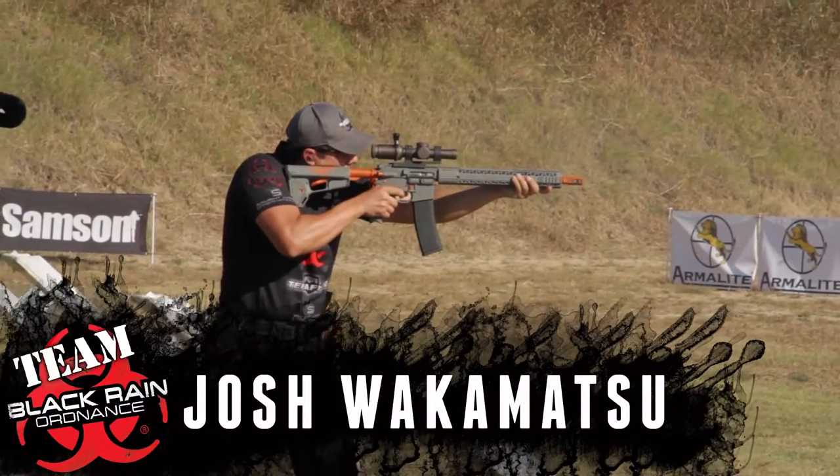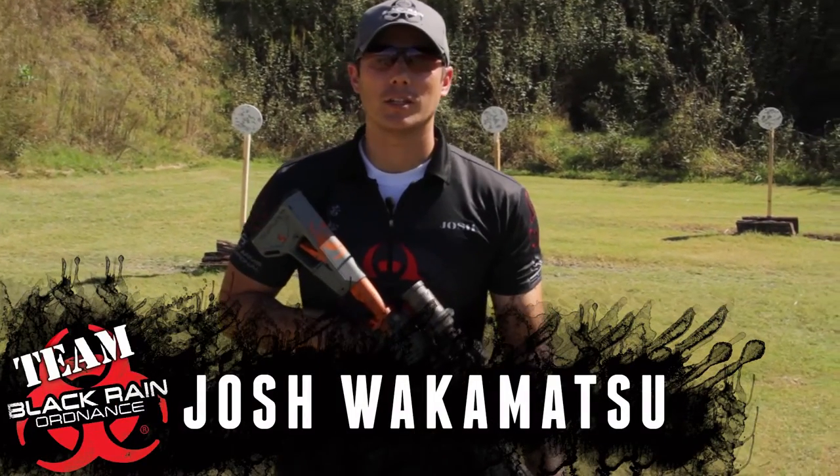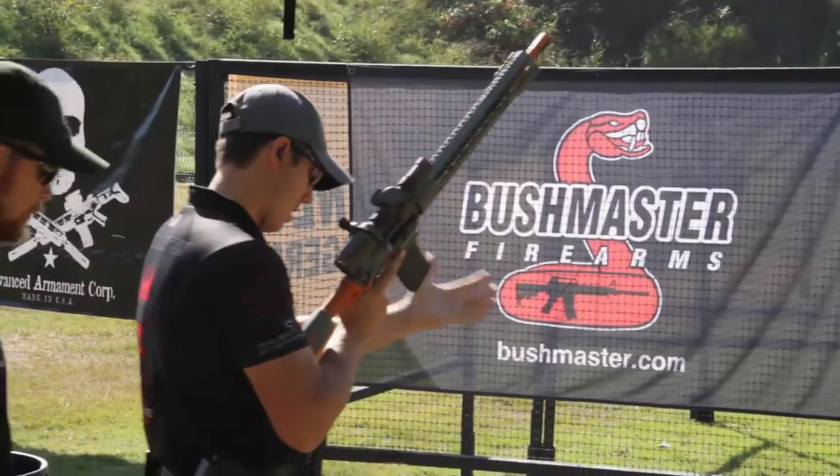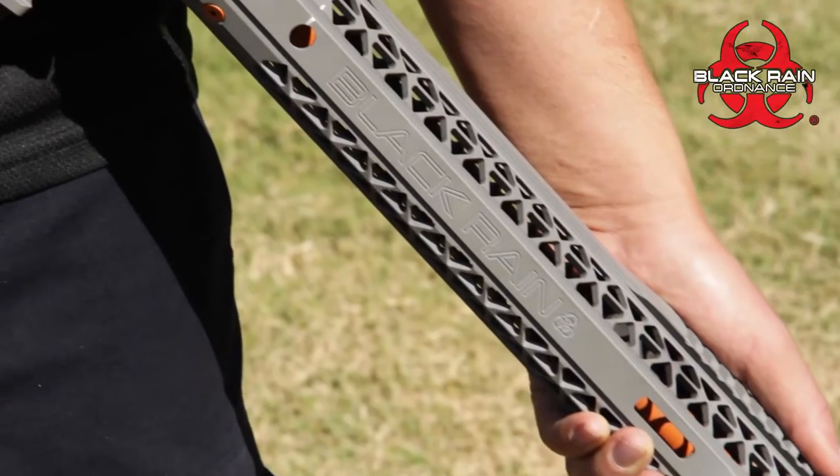Hi, my name is Josh Wakamatsu, Team Black Rain Ordnance from Salt Lake City, Utah. So this is my custom Fallout 15 Black Rain Ordnance rifle — 15-inch handguard, 16-inch barrel.